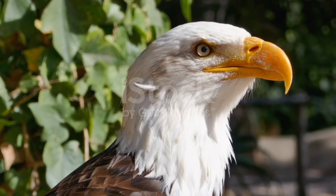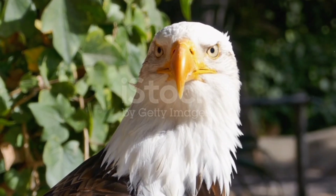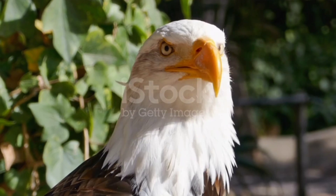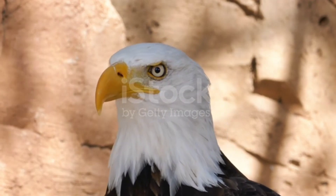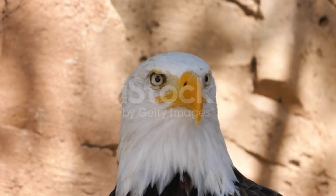Molt and Plumage: Discuss the eagle's molting process and the importance of maintaining their plumage. Explain how molting allows for the replacement of worn-out feathers, ensuring optimal flight performance and insulation.